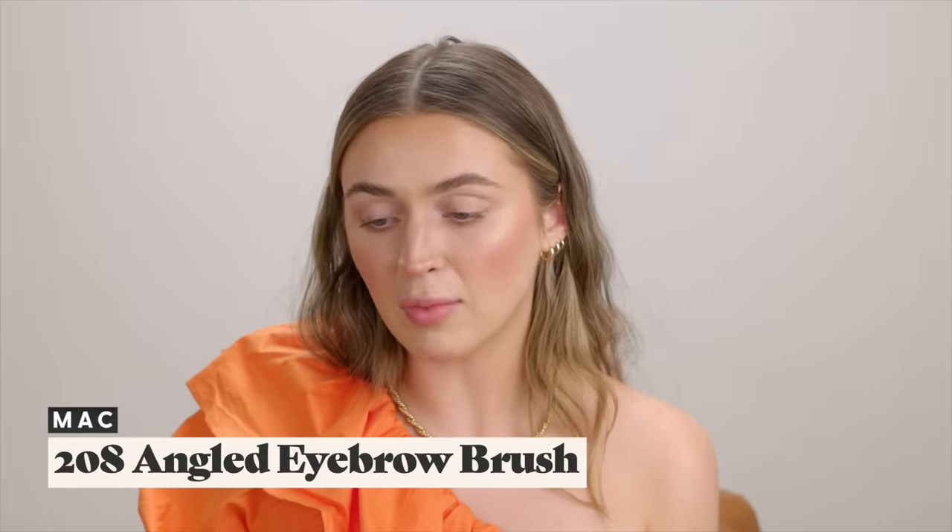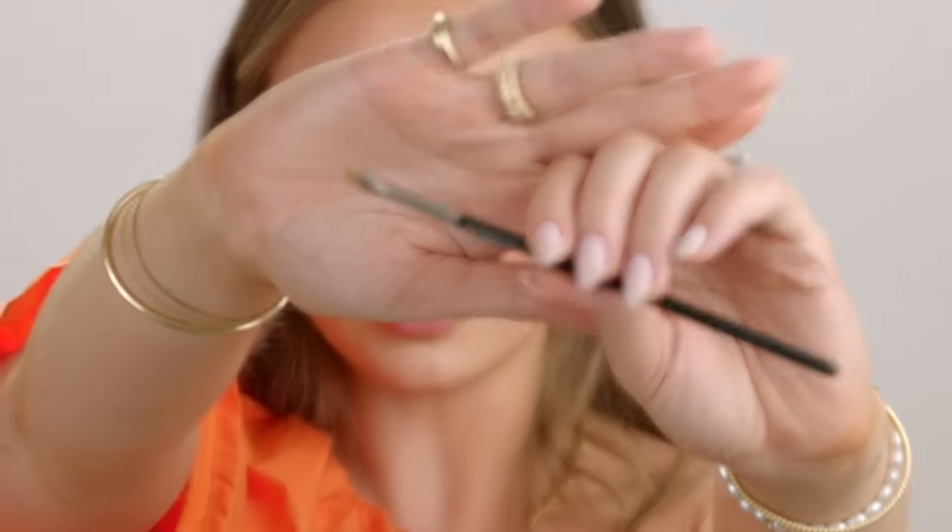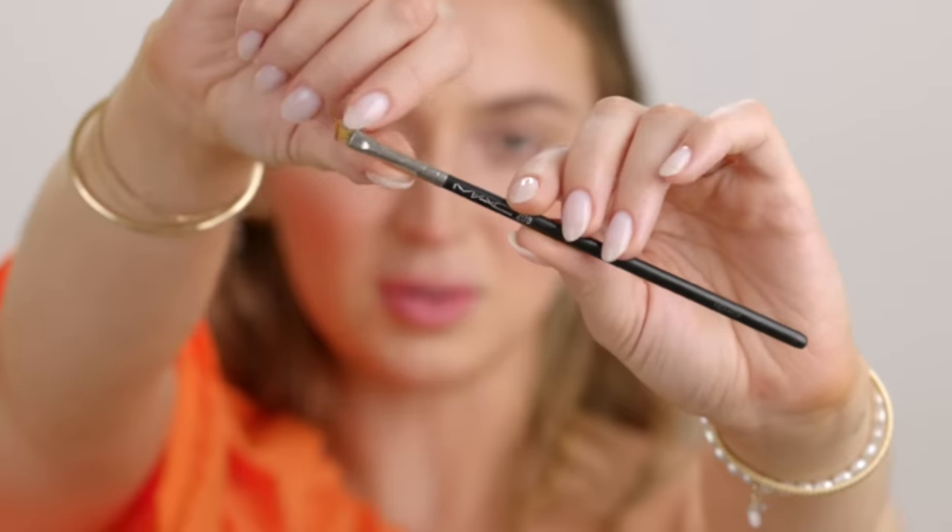Another honorable mention — the MAC 208 brush. This is really my only eyeliner brush and ironically it's actually their eyebrow brush. Eyebrow brushes have bristles that are a little more stiff, whereas standard eyeliner brushes tend to be more bendy with longer bristles. I love the eyebrow brush because it's short, stubby, and stiff — for someone nervous about applying eyeliner and a little shaky, this was a godsend for keeping it in place. They do still have the 208 but the bristles have been updated — it's no longer the same lighter yellow bristle. I'll use this as long as it's living.